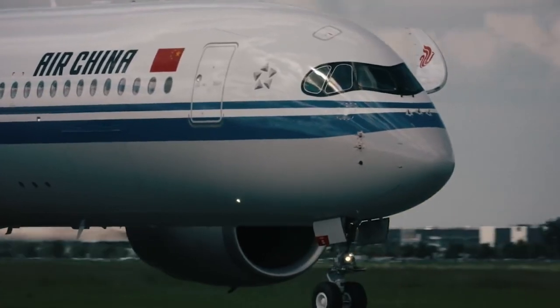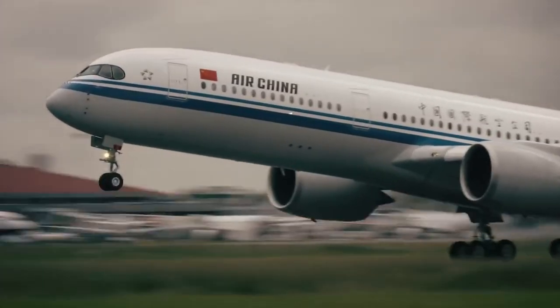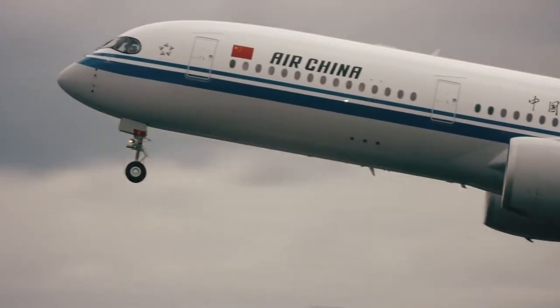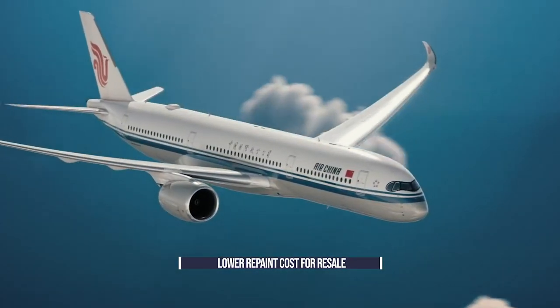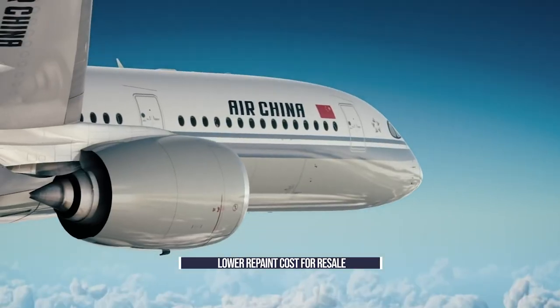There is also a benefit to having a mainly white plane when it comes to change of ownership. Many airlines or leasing companies may end up selling their planes on to other carriers. By keeping the main body white, it is less expensive to change the livery.